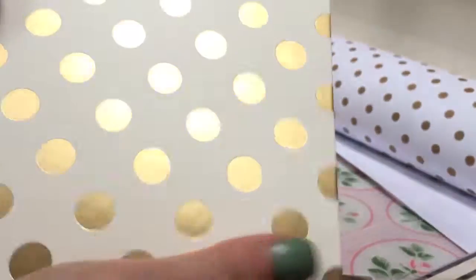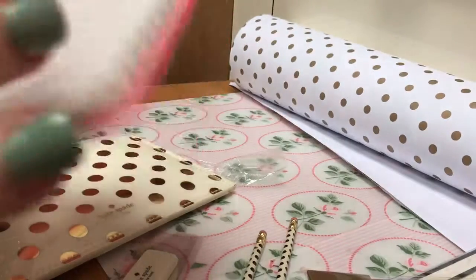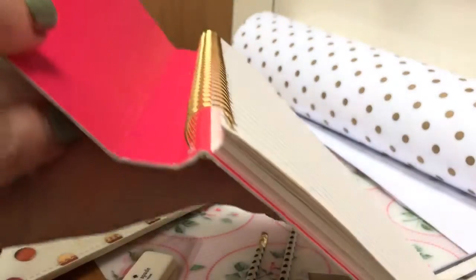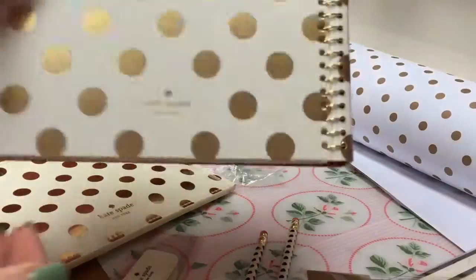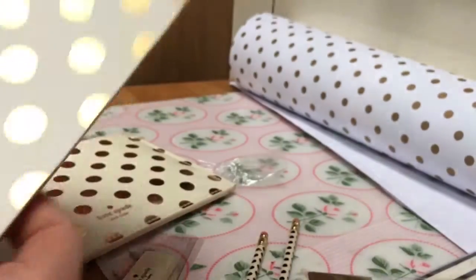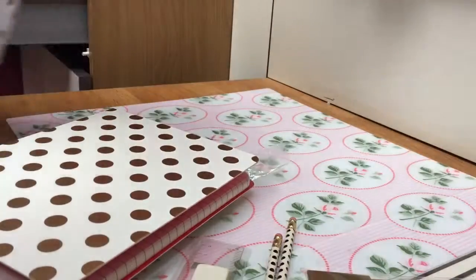A Kate Spade notebook — when you open it out, it's got a ring binder on it. You can see the wings at the back but they're concealed there. And then two sheets of wrapping paper which I thought I could do something with — one like this and one like that.